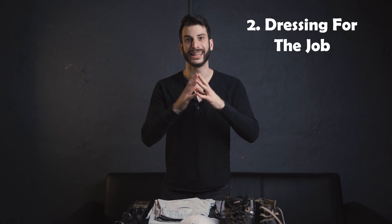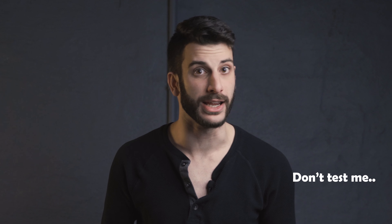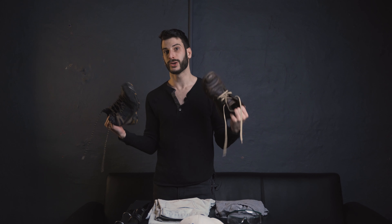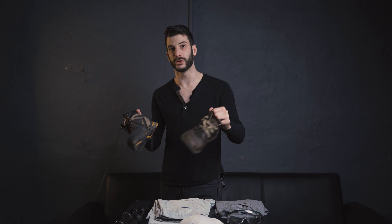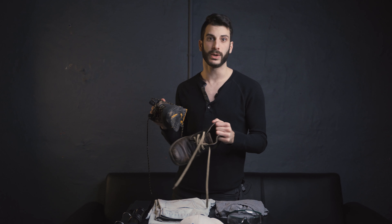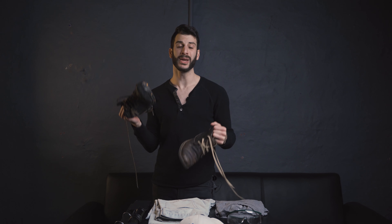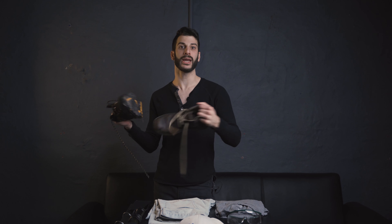Tip number two is dressing for the job. If there's one thing that drives me completely nuts, it's when people do this wrong. Let's start with the feet. If I see you out there with your toes out in these properties, I'm going to punch you right in the face — do not have your toes out when walking through properties. What I recommend every time is a pair of boots. I'm a huge boot fan, but for this situation we're not talking fancy boots — we're talking something rough, rugged, that you can beat up and you're okay with getting dirty.